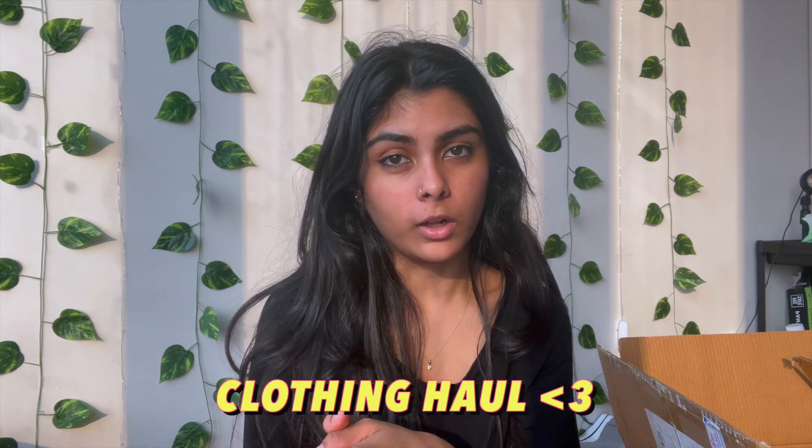I have a very exciting video for you guys. This video is a clothing haul — it's going to be a little special because it is college related and denim related, because denim is a very staple piece everybody should have in their wardrobe.